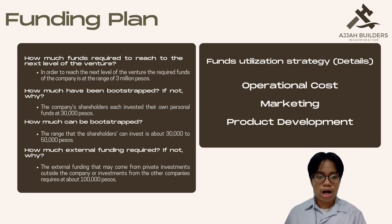What is the funding plan of our company? In order to reach the next level of the venture, the required funds of the company are in the range of 3 million pesos. The company's shareholders each invested their own personal funds at 30,000 pesos. The range that the shareholders can invest is about 30,000 to 50,000 pesos. The external funding that may come from private investments outside the company or investments from other companies requires about 100,000 pesos. For funds utilization strategy: one is operational cost, where our business uses the cost of operation as a business strategy to capture a sizable market.